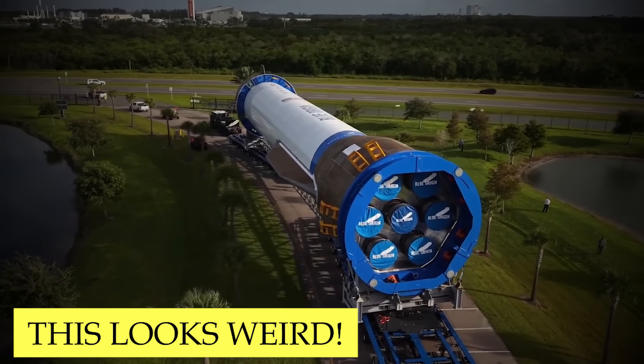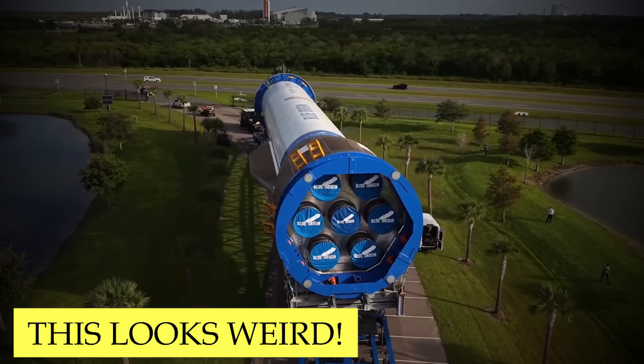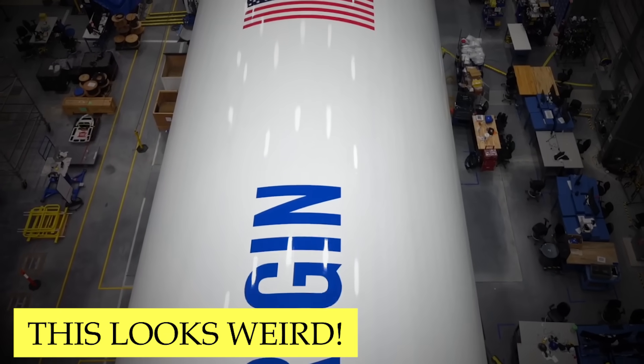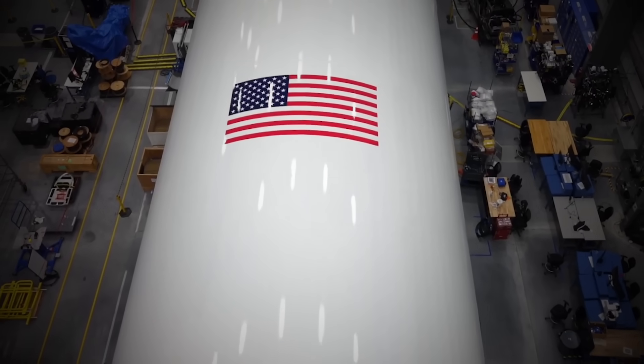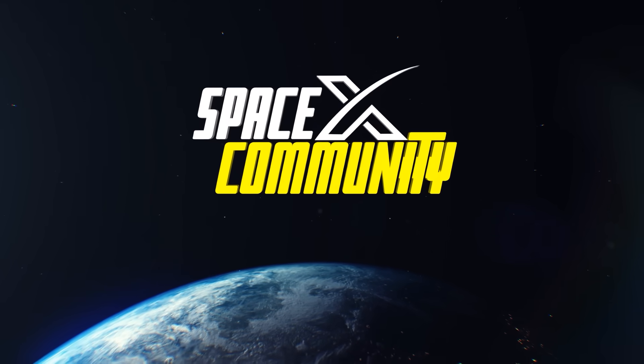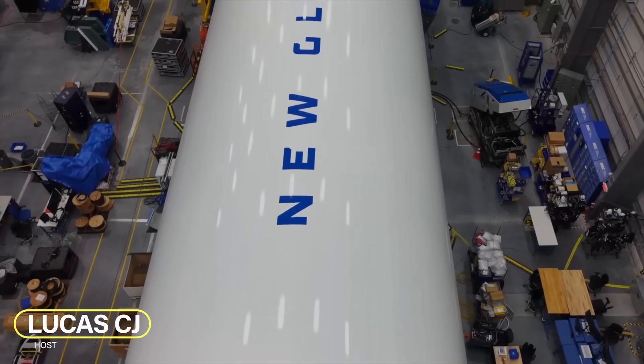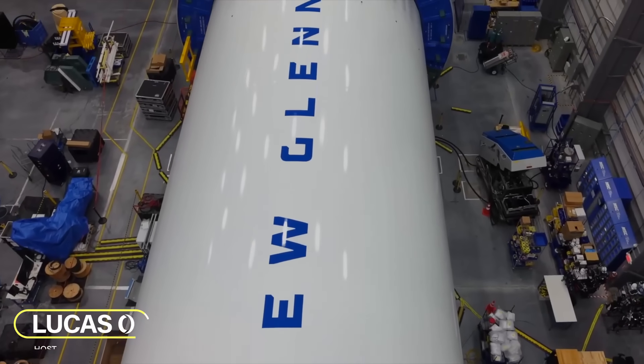It looks like Blue Origin's New Glenn is going to surprise SpaceX Starship fans with a Mars launch before Starship's 11th flight. Yes, you heard that right. Hey, I'm Lucas. Welcome to the SpaceX community. Let's get started.